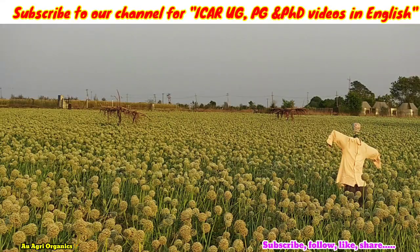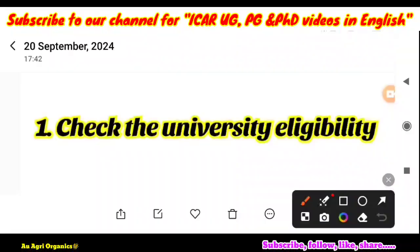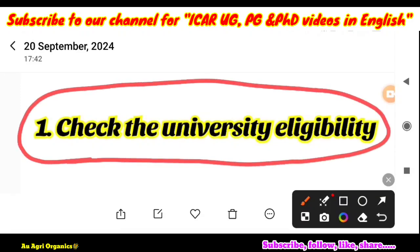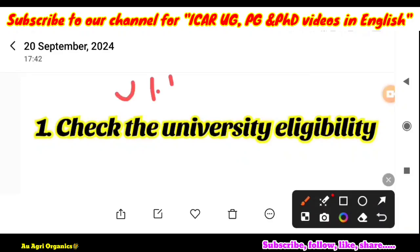Here we will see the three most important information that you need to follow in your choice filling. The first important information is university eligibility — whether you are eligible for that course in that university. For example, UHS Bagalkote is a university of horticultural sciences located in Bagalkote, Karnataka. It is a horticultural university. If you want to join any MSc or PhD courses such as soil science, plant pathology, or entomology, they want only BSc horticulture graduates. If you have studied your UG and PG in BSc and MSc agriculture, you will not be eligible for that university. Last two years many students are facing that problem — they will directly reject the seat.